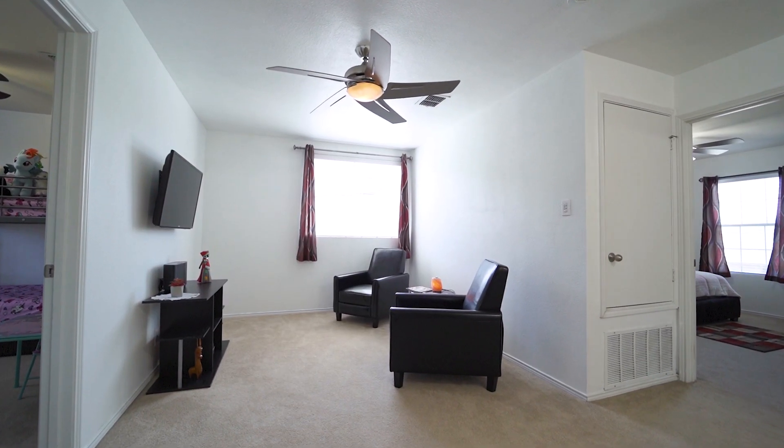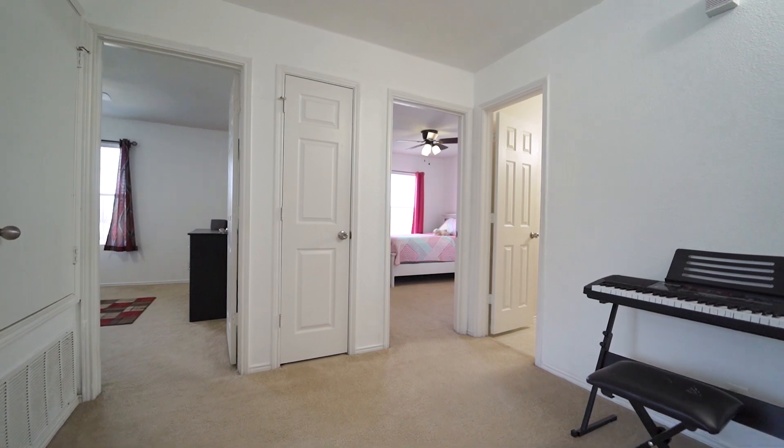Natural light floods the upstairs game room, featuring carpet throughout, a linen closet, and ceiling fan.